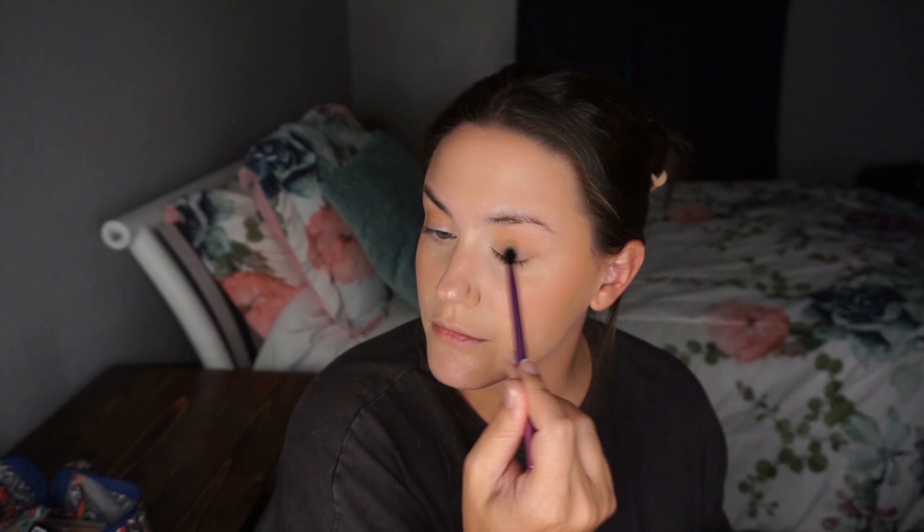Then I'm taking some neutral browns — nothing too dark, but you do want a little something. I'm running this through the crease. This is optional; you could also just use the bronzer. I was using the Kara Beauty palette that has eyeshadow, bronzer, and blush in it, so I used the eyeshadow on the eyes in the crease and on the lower lash line. Then I'm taking the really pale pink matte shade and running that over the lid just to keep it clean, light, and bright.